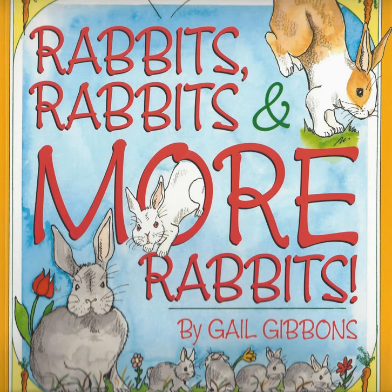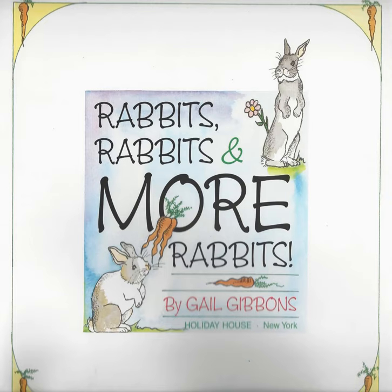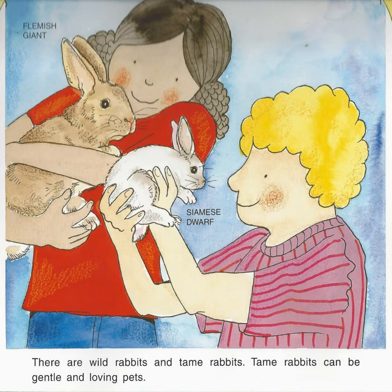Rabbits, Rabbits, and More Rabbits by Gail Gibbons. There are wild rabbits and tame rabbits. Tame rabbits can be gentle and loving pets.